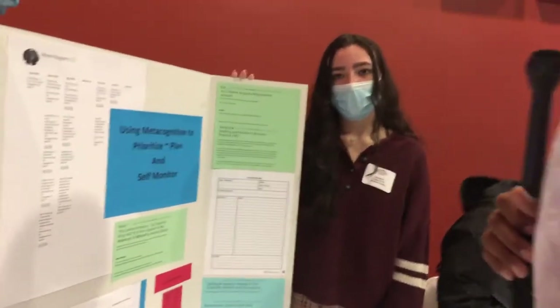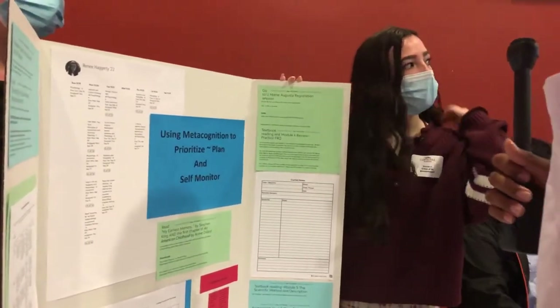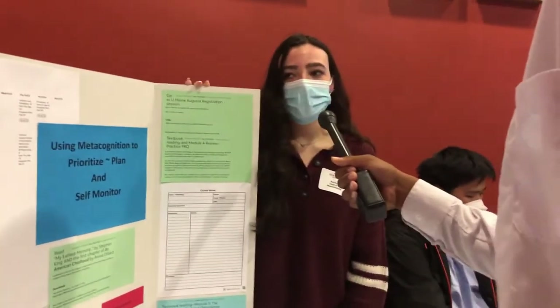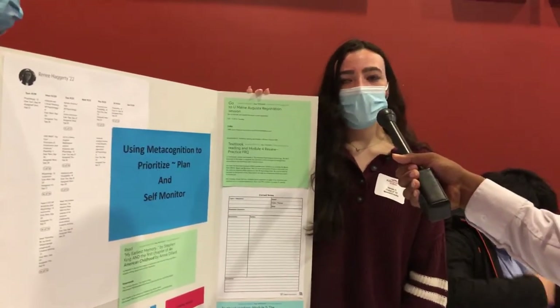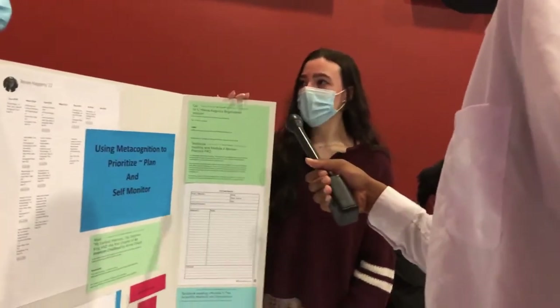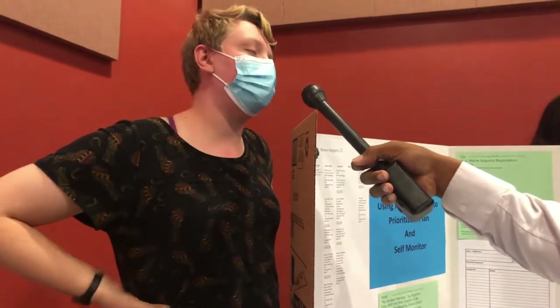I know the Learning Center is a big part of a lot of people's homework and study hall time. What does it help you personally with? For me, it helps me keep accountable for my assignments, because I tend to put off assignments sometimes. They help me structure my time and make sure I'm doing what I need to get done and taking care of myself. Renee hit all the big points — it's just a really good resource for figuring out how to get everything done without getting overwhelmed and stressed out. It's a really good tool to utilize.